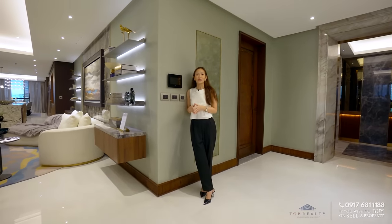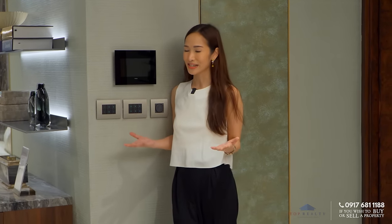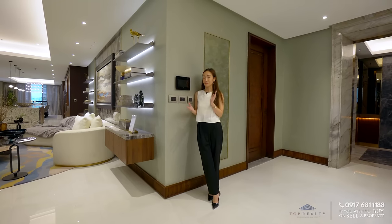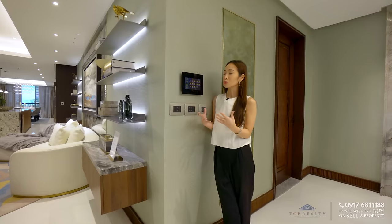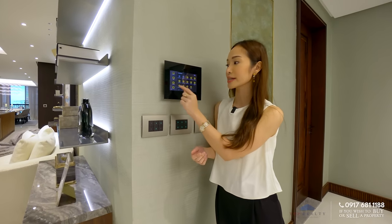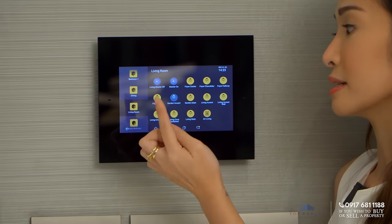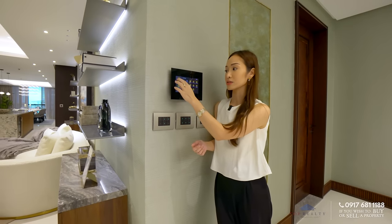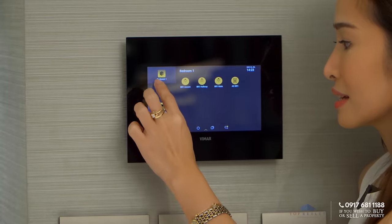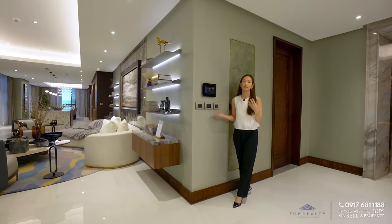We are talking about this sustainable luxury unit, and aside from being sustainable, it is also a smart home. We are currently experiencing a home automation system — it has a built-in intercom right here. You can control the lights with just this dashboard. For example, you can turn off the lights for your foyer, the garden, and the living accent wall. All of the rooms — bedroom one, the dining, the master bedroom — you can control with this intercom. You already have the switches right from the entry.